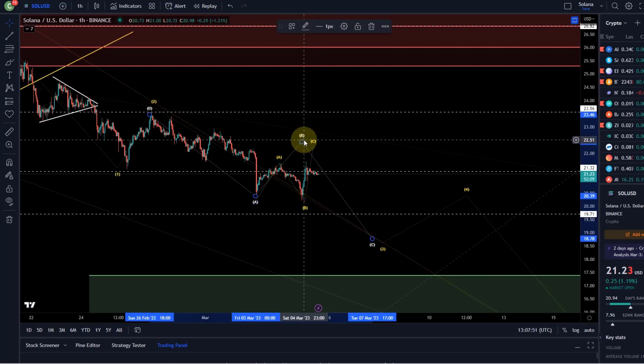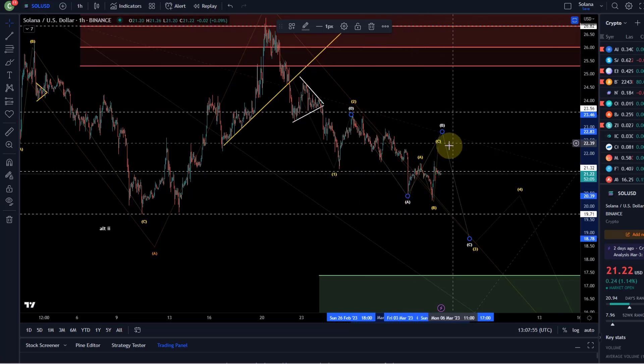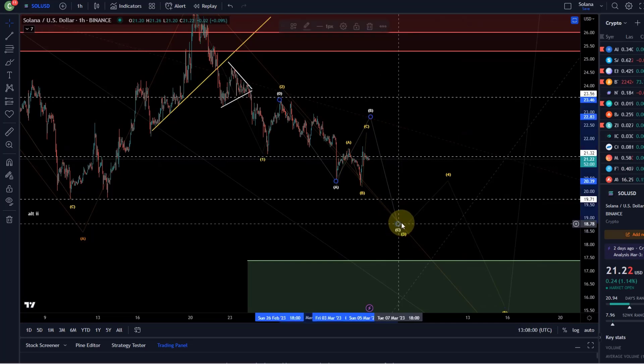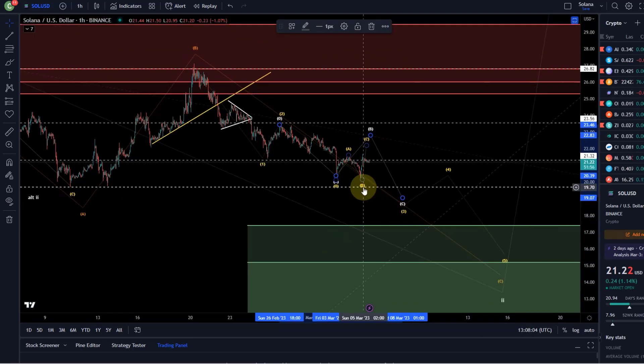But this is really only the micro count. I personally wouldn't really try to trade it — it's too unreliable, especially if this move up is indeed a B wave. Then we should come down in a C wave, and that could be the C wave of the third wave.